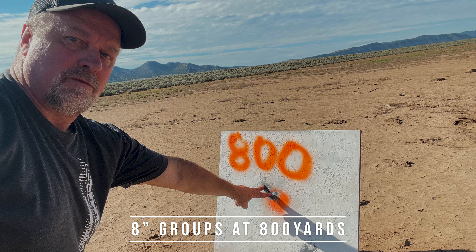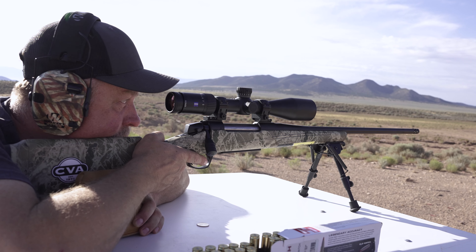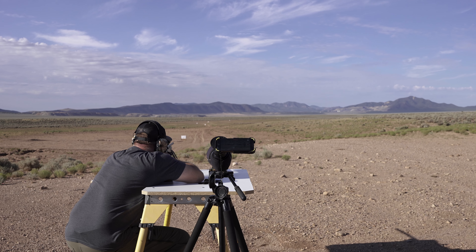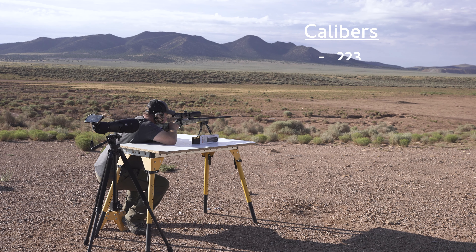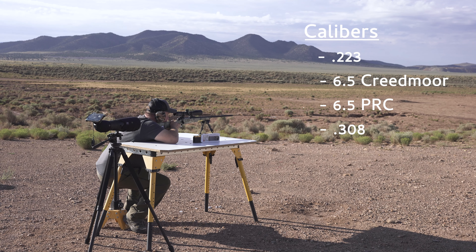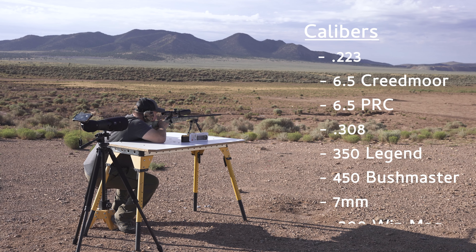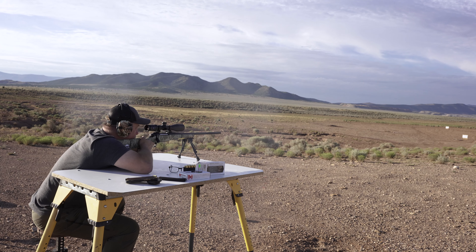This exact rifle sells for just under $750, which is an unbelievable price for a rifle this great with accuracy guaranteed of this magnitude. It currently comes in eight of the most popular calibers, including .223, 6.5 Creedmoor, 6.5 PRC, .308, .350 Legend, .450 Bushmaster, 7mm, and .300 Win Mag.